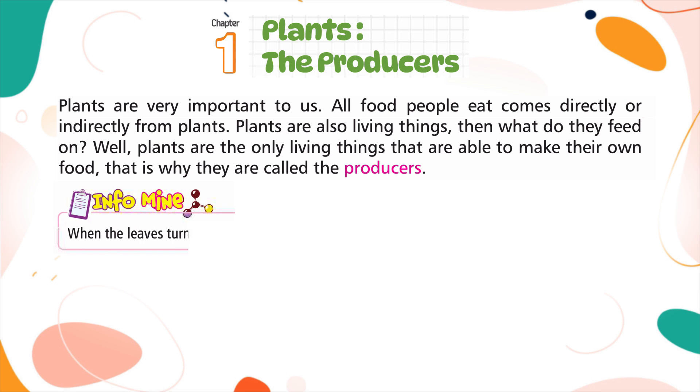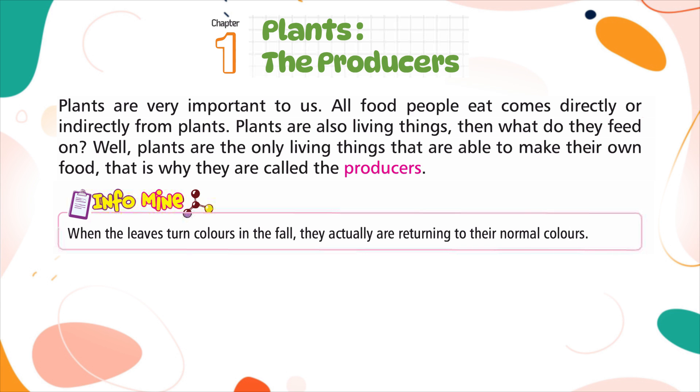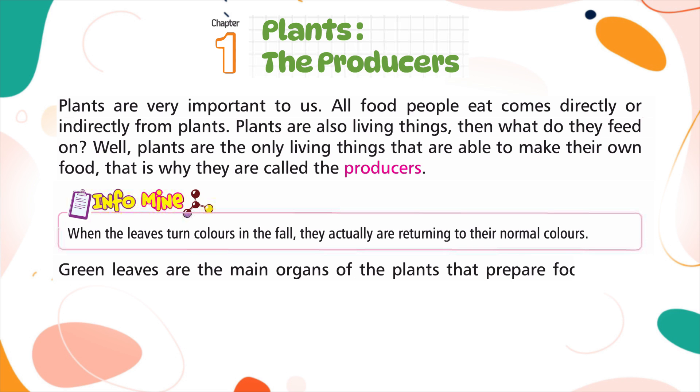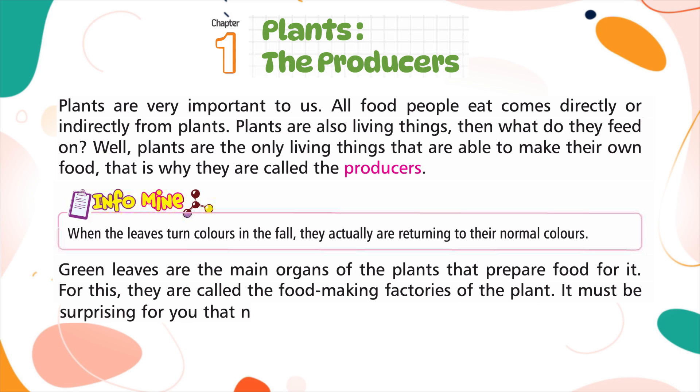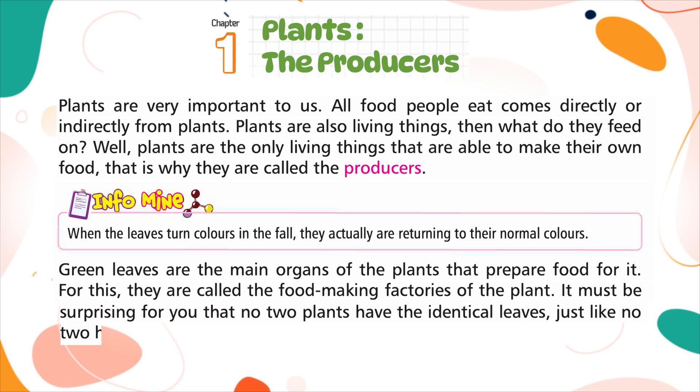When the leaves turn colors in the fall, they actually are returning to their normal colors. Green leaves are the main organs of the plant that prepare food for it. That is why they are called the food-making factories of the plant. It must be surprising that no two plants have identical leaves, just like no two humans have the same fingerprints.